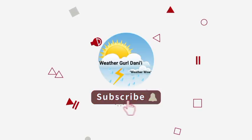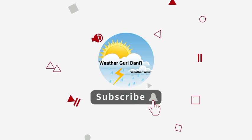Please do subscribe and tap the notification bell so that you never miss an important updated video on the tropics. And to share support for the channel, you can leave a like on this video.